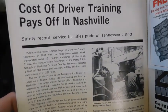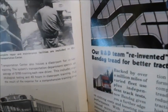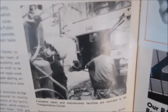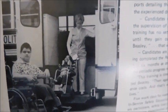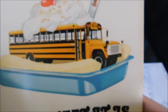The next few things are part of a story: 'Cost of driver training pays off in Nashville.' There's the front of what looks like an older Wayne FE, an All-American with lighted signs, and a picture of one of their wheelchair buses with a two-door and elevator-type lift.